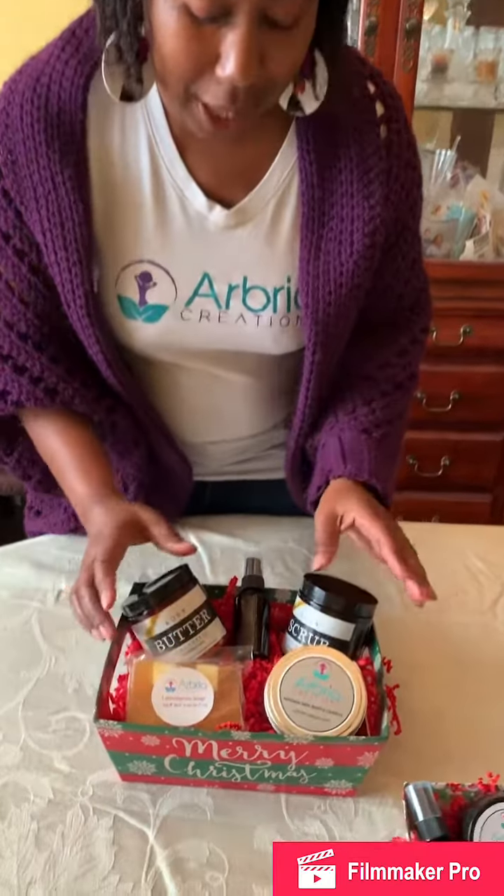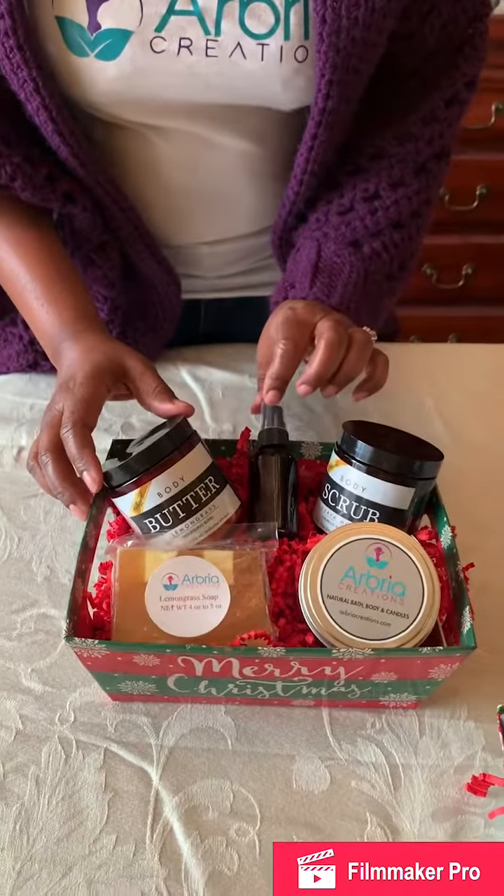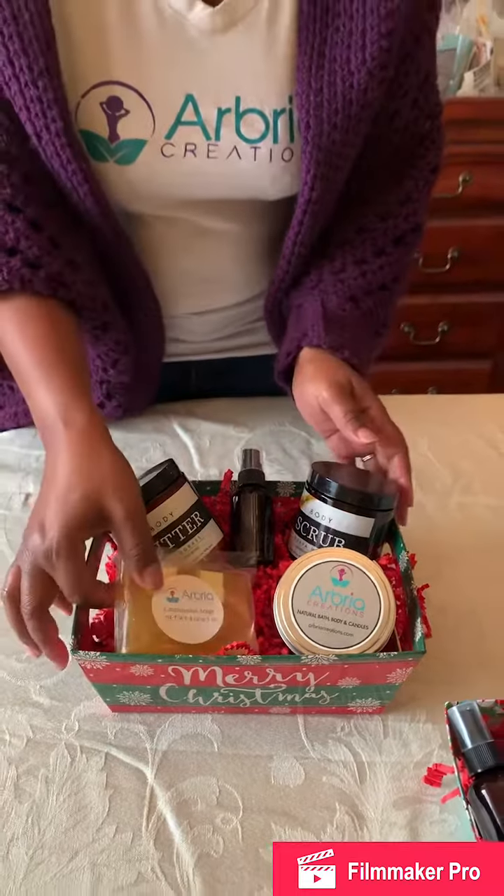And then we have this gift set, which you will also love. It has the body butter, a body spray, a soap, and a candle.